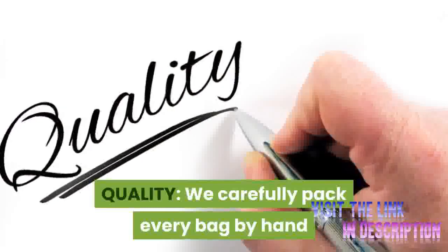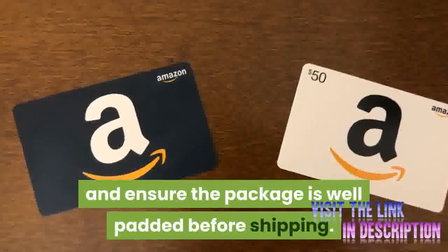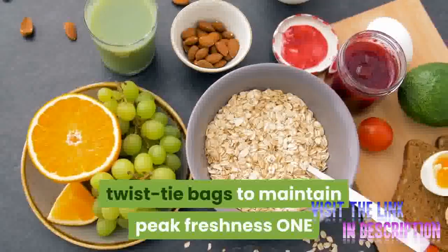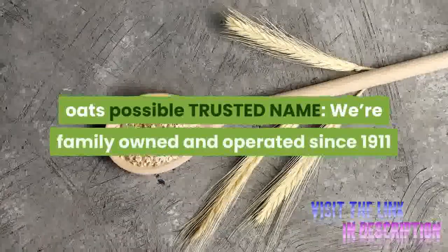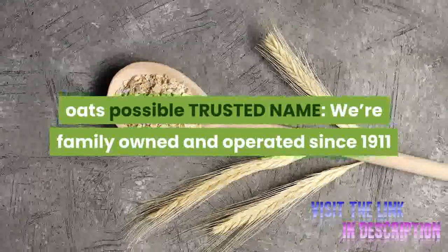Highest quality — we carefully pack every bag by hand and ensure the package is well padded before shipping. Our rolled oats come in easy-to-use twist tie bags to maintain peak freshness. 1 ingredient: these oats are made from kilned whole groats, processed by flaking and steaming to give you the finest kosher oats possible.